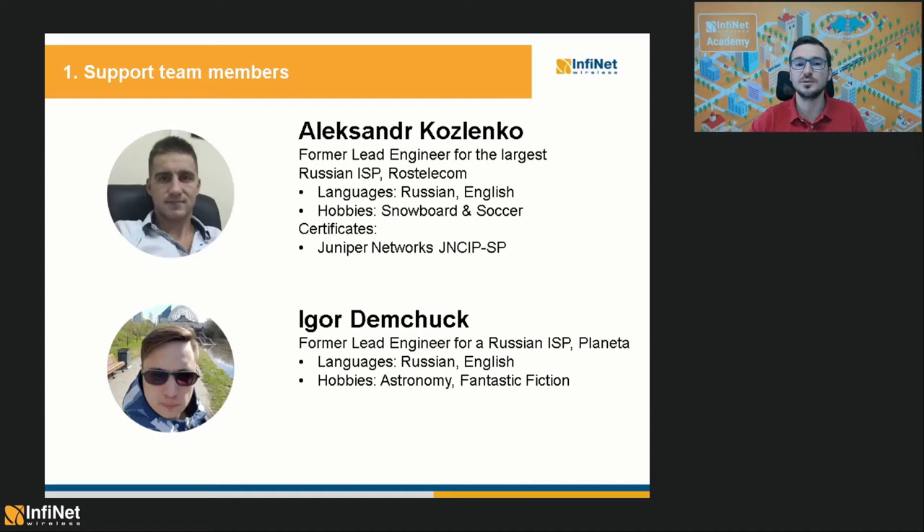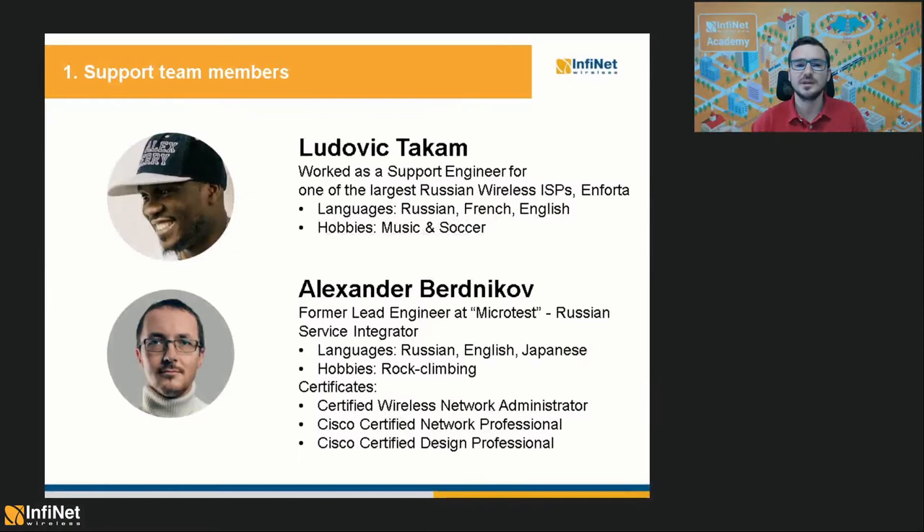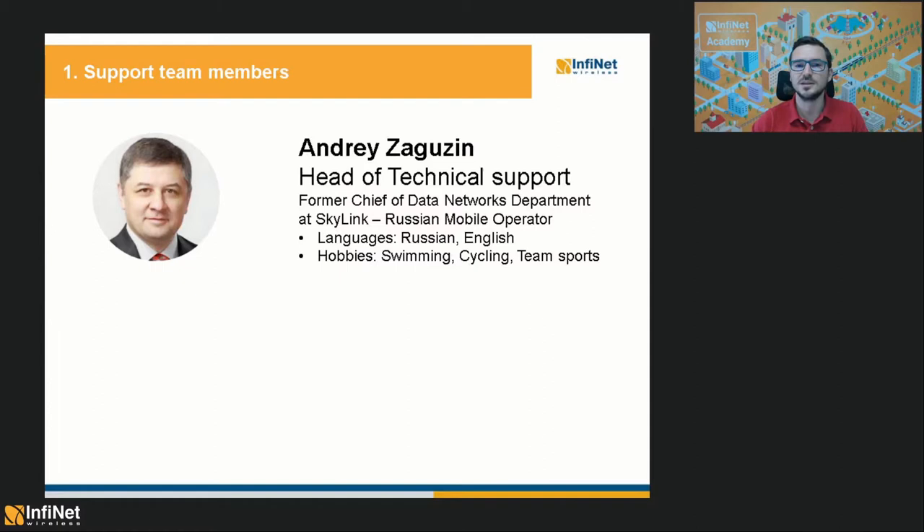Then we have Ludovic Takam, which has experience from working as a support engineer for one of the largest Russian wireless ISPs called Enforta. Besides Russian and English, he also speaks French. Next up is Alexander Berdnikov. He is a former Lead Engineer at Microtest, which is a Russian service integrator. He speaks Russian, English and Japanese and he has multiple certifications including Cisco CCNP and CCDP. And finally, the head of our technical support is Andrei Zaguzin. Previously, he has been in charge of the Data Networks department at Skylink, which is a Russian mobile operator.